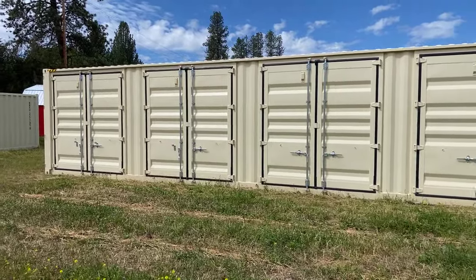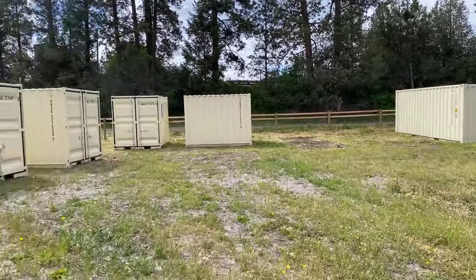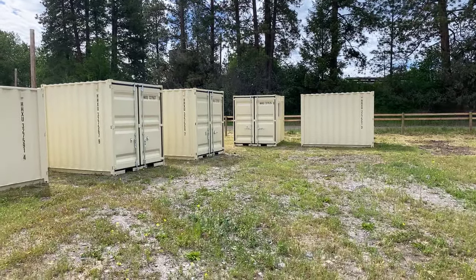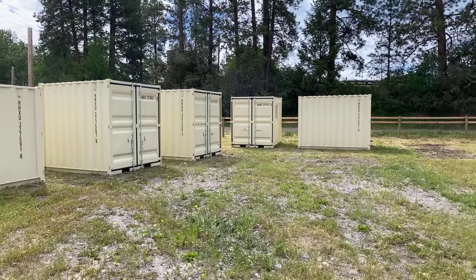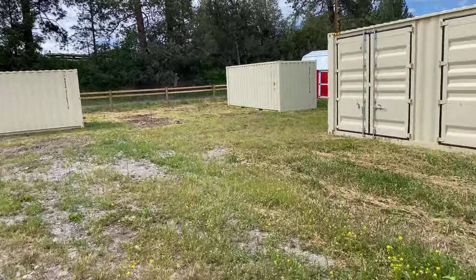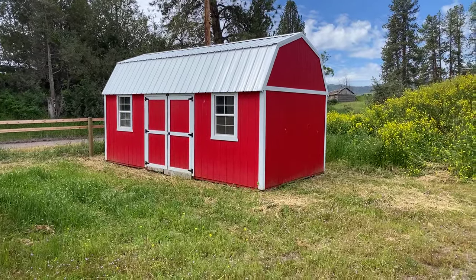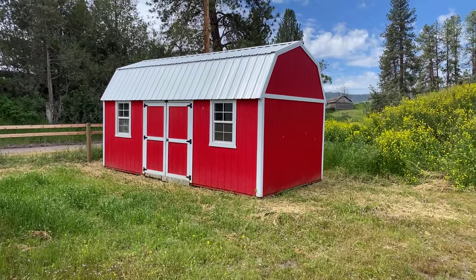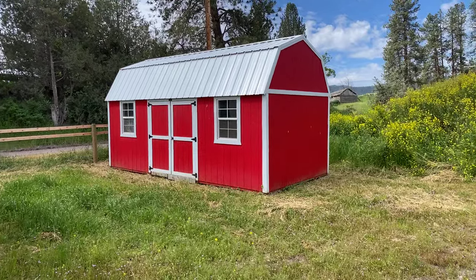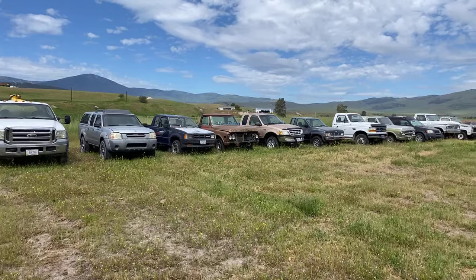Looking over here in the equipment yard, we have a 40-foot container with side doors, a 20-foot over there, and several 8, 9, and 11-foot containers. These smaller containers all have a man door and a window, so take a close look at those. We've also got this like-new Premier 10 by 20 barn-style shed — it's just a couple years old.